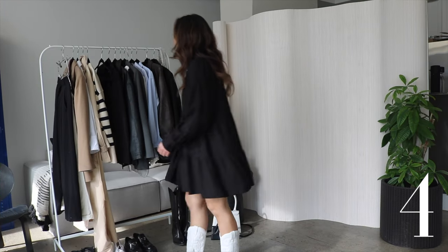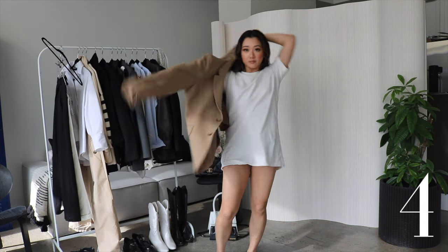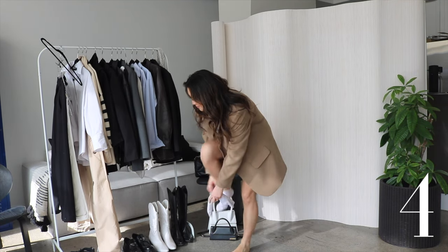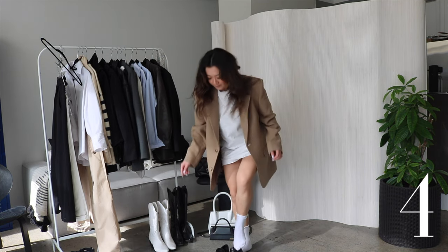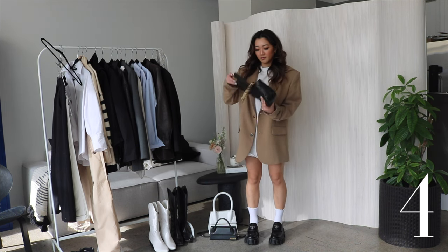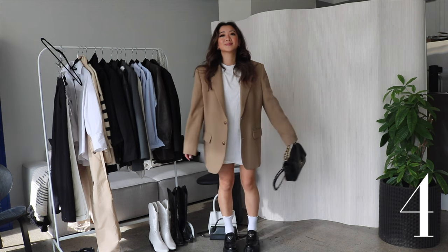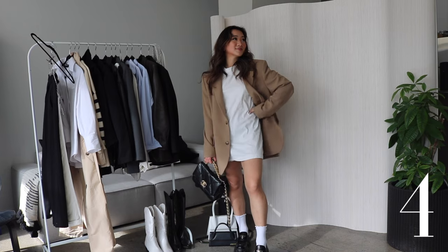This next outfit is another one of my favorites, probably because it's once again comfortable and I can eat whatever I want, but I'm pairing a t-shirt dress with this Oakenfor blazer. First of all everybody needs this blazer, and also I am wearing these special socks that I got from Brandy Melville. They have this ruching at the top and it goes so well with my new Prada loafers. I'm pairing this outfit with my Chanel bag again. I shared this outfit on Instagram when I went to New York and this post absolutely blew up so I wanted to share it here on YouTube as well.